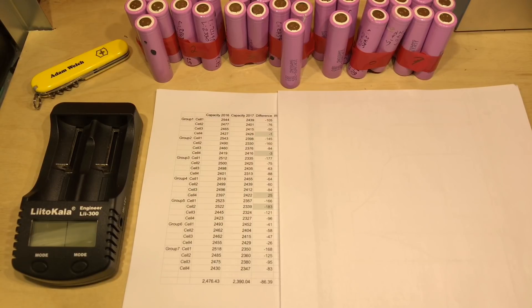So each of these cells individually has lost around 86 milliamp hours, and that's after 360 partial cycles. So I don't think that's bad — on average we're losing about a quarter of a milliamp per cycle. I don't think that's bad.